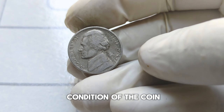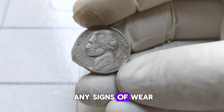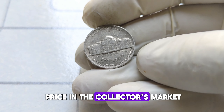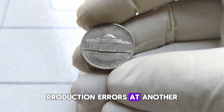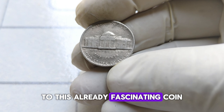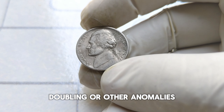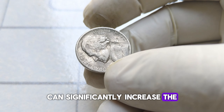Next, examine the overall condition of the coin. Is it well-preserved? Any signs of wear and tear? Coins in mint condition fetch a much higher price in the collector's market. Production errors add another layer of intrigue to this already fascinating coin. Keep an eye out for any off-center strikes, doubling, or other anomalies — these imperfections can significantly increase the coin's value.